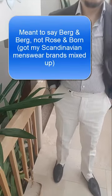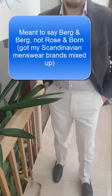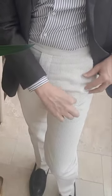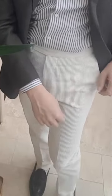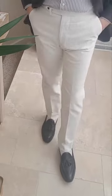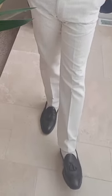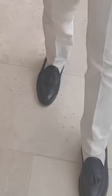As trousers I am wearing high-waisted Rose and Born corduroys. These are large wale cords, so each row of cording is a bit wider — kind of an off-white cream color. On my feet I have matching cream ribbed socks, and brown tassel loafers also from Suit Supply.